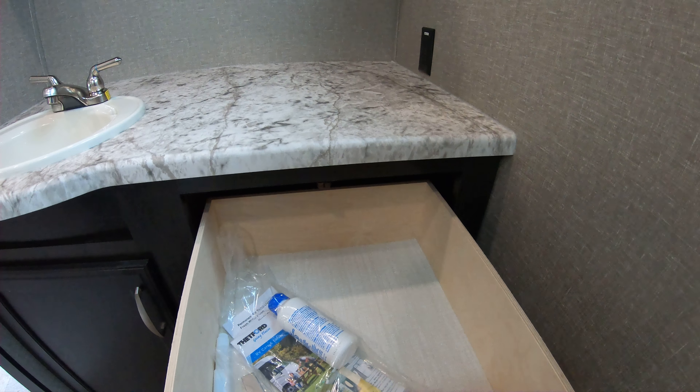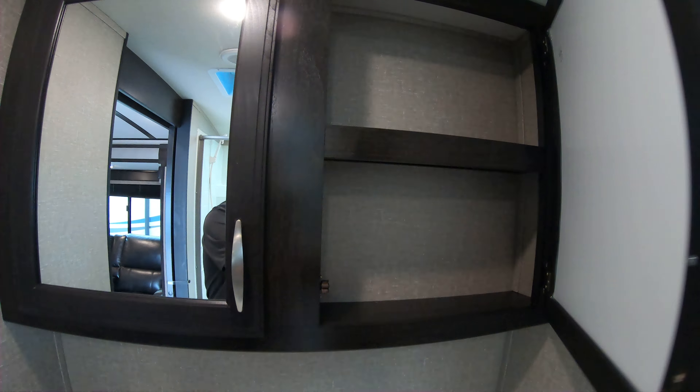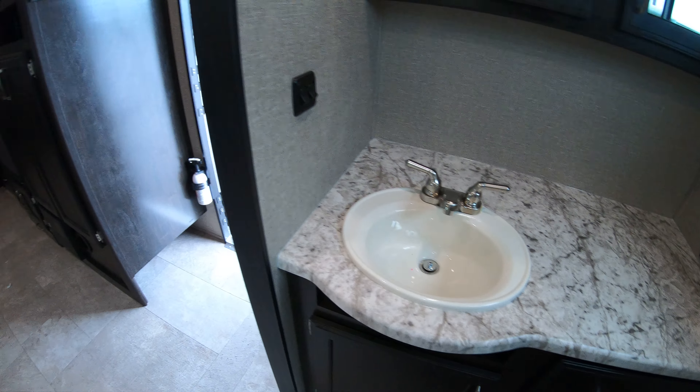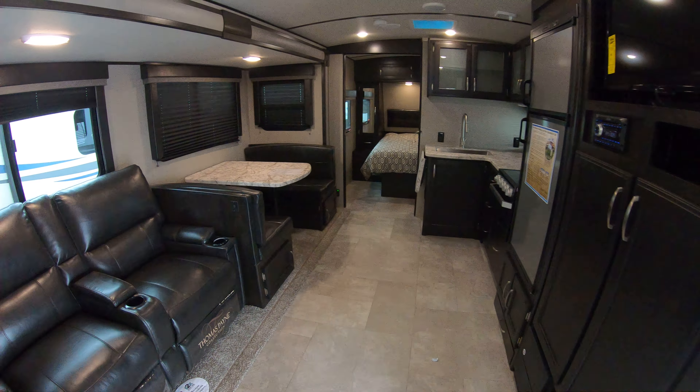Nice big bathroom area. We got good storage down below, a nice big drawer, tons of space. You don't see this in many units — how much room there is in this bathroom with your medicine cabinet, your counter space, and a beautiful sink. Grand Design really does a great job with their interior design.